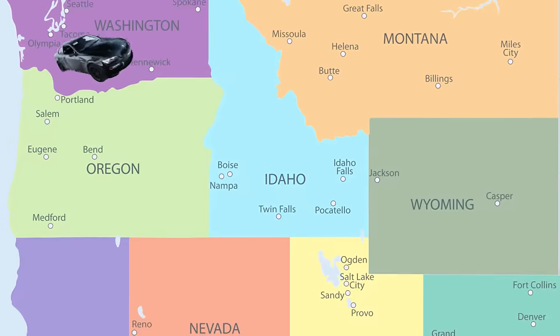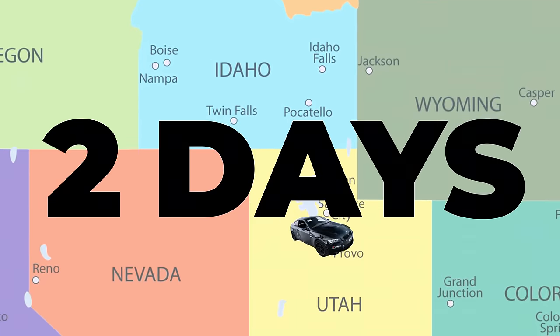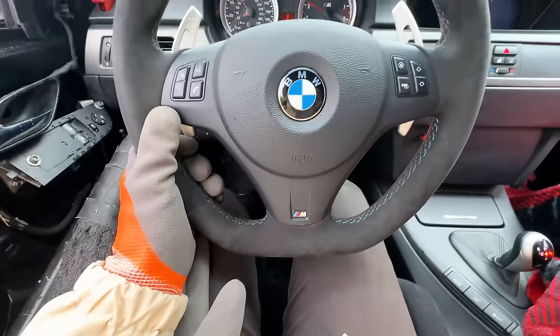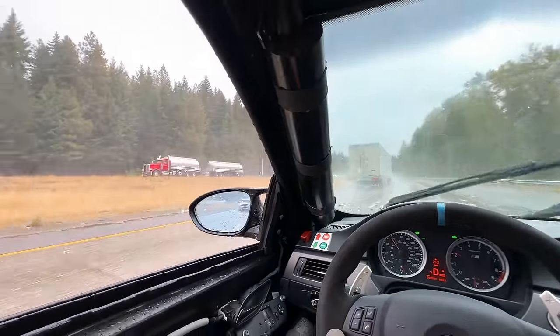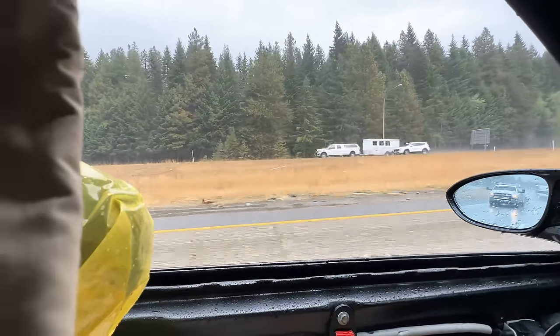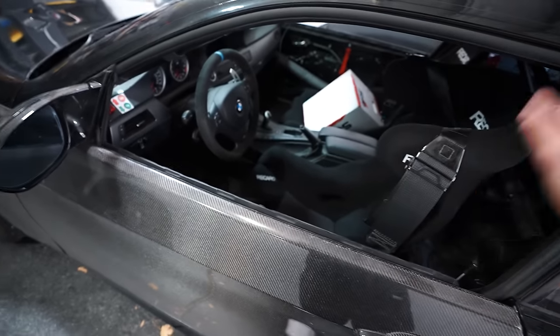What should have been a simple 13-hour trip from Seattle to Salt Lake City turned into two days after the car died on the side of the freeway and an absurd amount of rain. Normally rain, not a big deal — well, I bought this car with no driver or passenger side windows. They were removed by the previous owner for weight reduction.